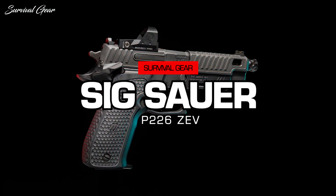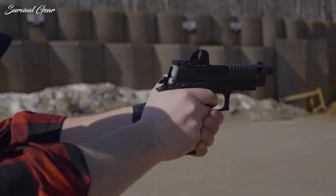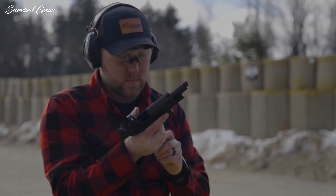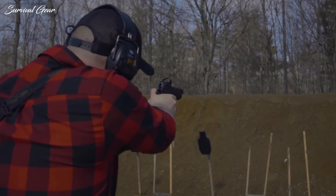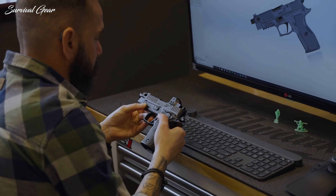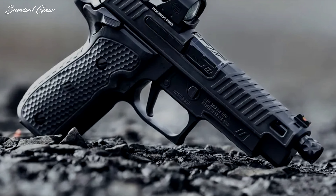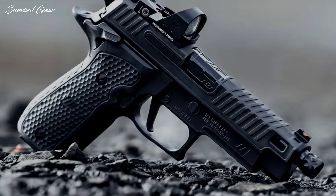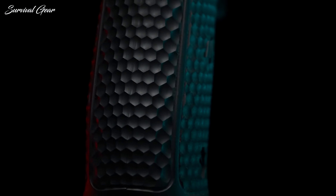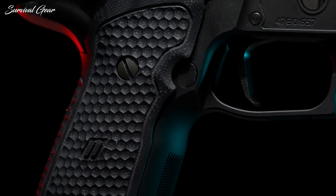SIG Sauer P226 Zev. The SIG P226 remains one of those iconic arms. Exceptional ergonomics and balance make this full-size pistol easy to handle and a pleasure to shoot. Chambered in 9mm, the P226 Zev is a single-action-only custom pistol, developed with Zev Technologies to create a truly unique take on the venerable P226 platform. What should immediately jump out for SIG fans is how remarkably well Zev blended its own style right into the classic lines of the P226. From the flowing lines to the dimpled texture patterns, the P226 Zev wonderfully blends function and form.